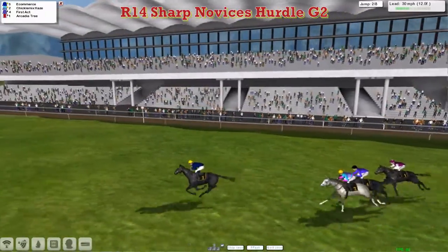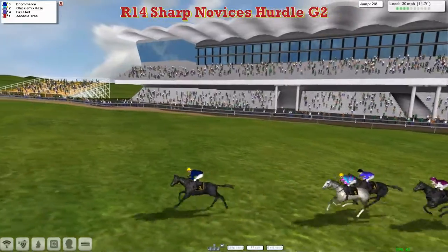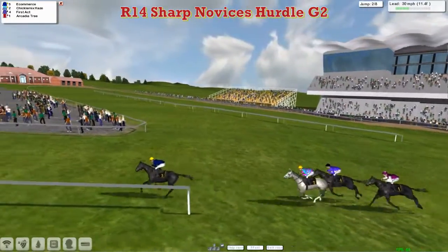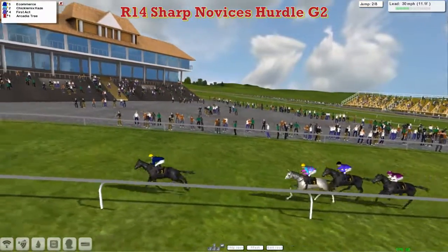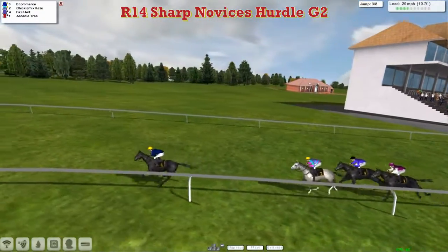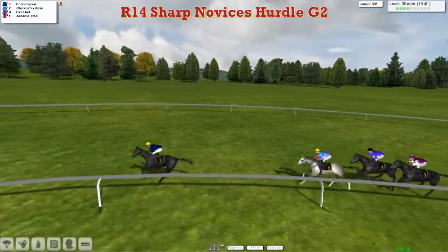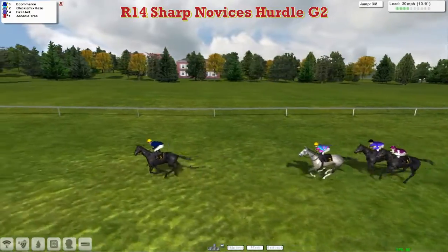Now they swing left-handed and go out for a complete circuit of the Pressbury Park track. It's E-commerce that's going to lead them out on that circuit, leading by about three lengths uphill, with Chickalmix Hayes in second. Then First Act third and Arcadia Tree fourth, almost in Indian file as they begin to swing onto the back part of the track.